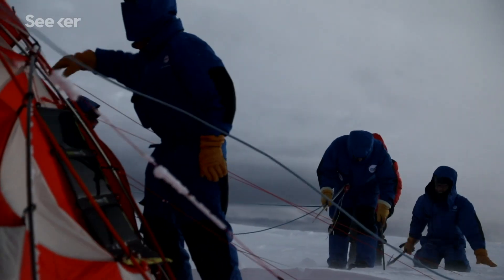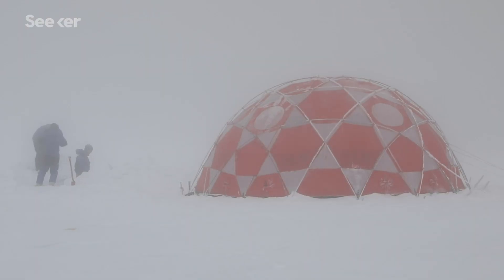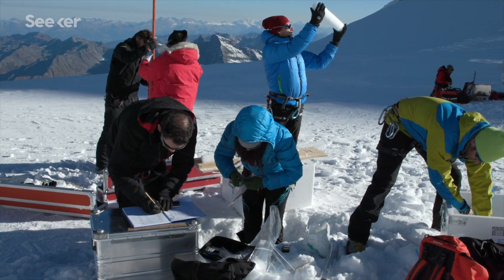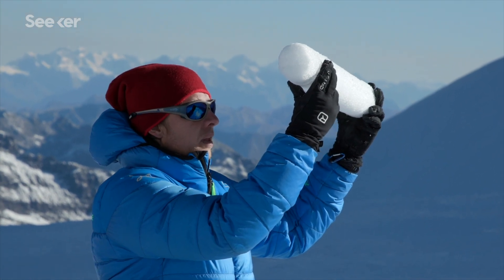But the hours spent weathering the unpredictable and challenging conditions on these icy monoliths has a worthwhile reward. It's a unique thing that you can touch something that is so old, but you are the one that looks at it for the first time.